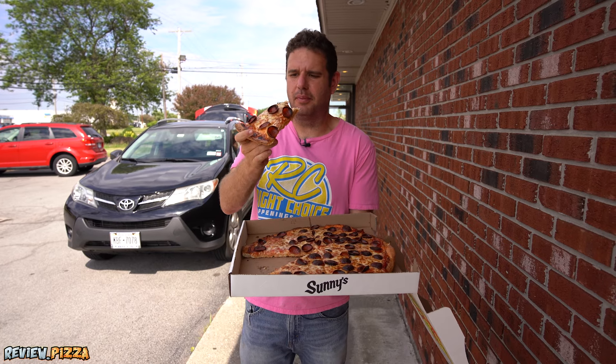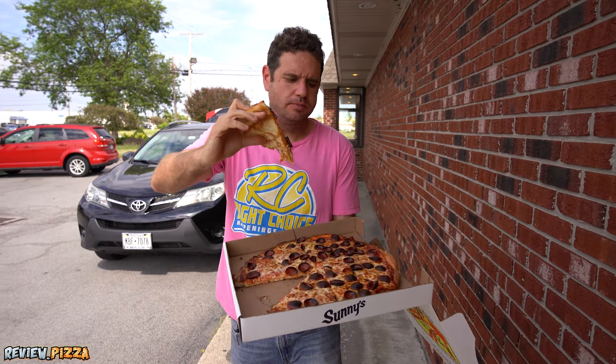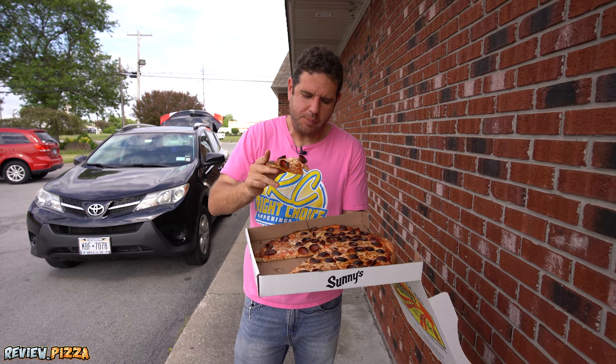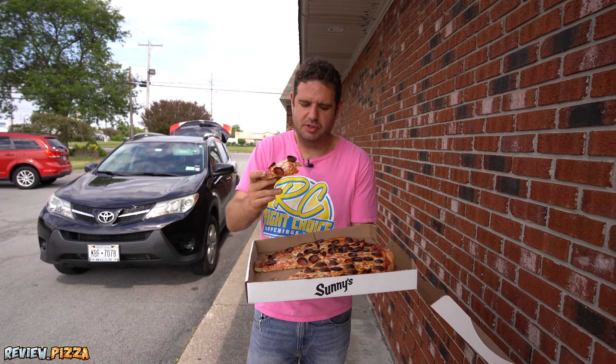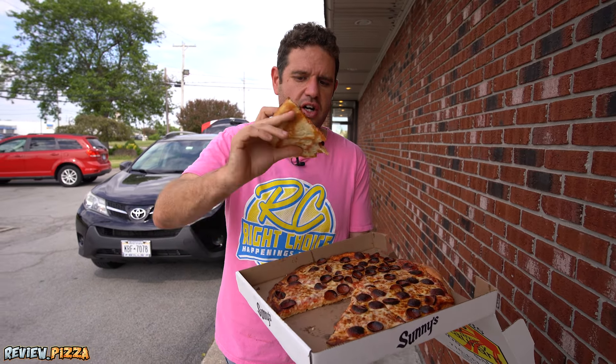Love being back in the Buffalo area. Pizza is legit. A little look underneath — I would say this is a medium thickness. These cup and charred pepperoni have some charring, which I like. Sometimes they're not cooked too much.